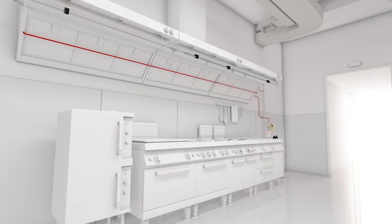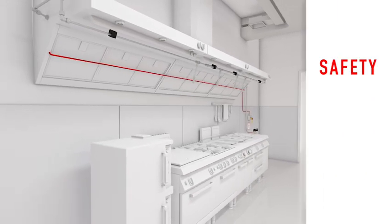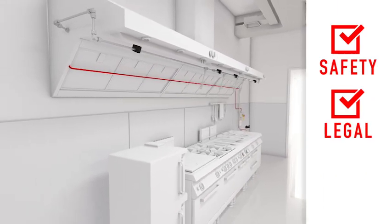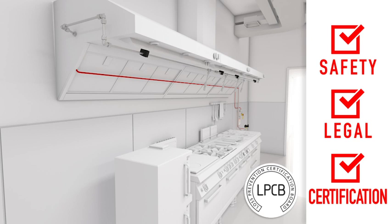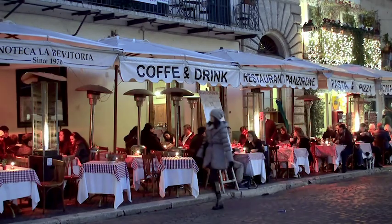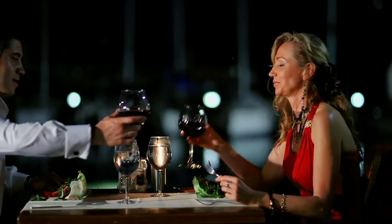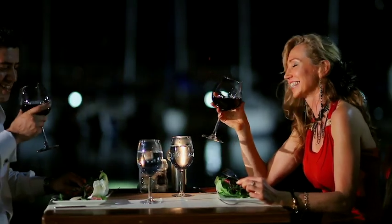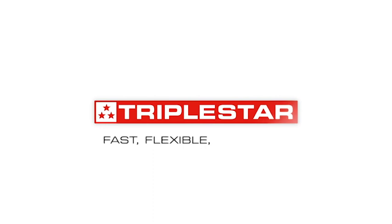The Triple Star Kitchen System will protect your kitchen for years and years, as well as satisfy fire safety and insurance auditors. The system has been tested and certified by the internationally recognized Loss Prevention Certification Board for fixed fire extinguishing systems for catering equipment. Now restaurant owners can spend less time worrying about their fire protection system and focus on what really counts — making customers happy. Triple Star: Fast. Flexible. Effective.